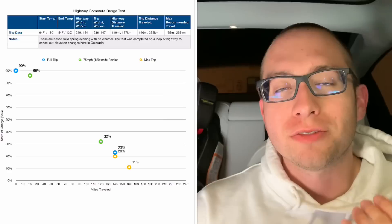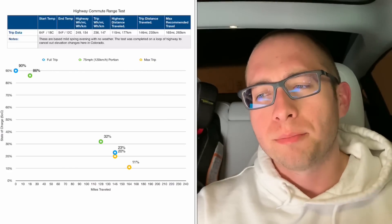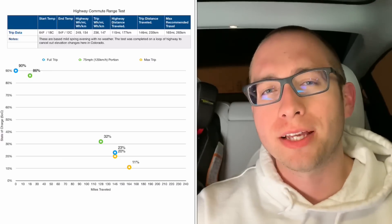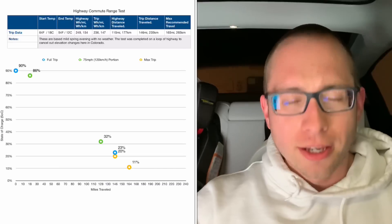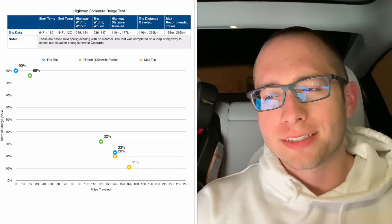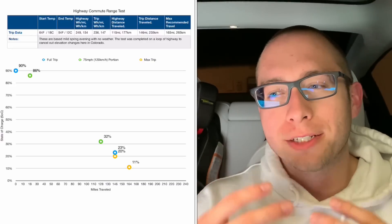I started at a charge of 90%. Elon and Tesla recommend 90% maximum charge for a daily commute and only charging above that when you need to go on a long trip, and that should be very infrequently. That's why I started at 90% — I wanted this to represent someone's daily commute. Now if you were doing a trip like this less frequently, maybe once or twice a month at most, then charging up to 95 or even 100% might be okay and give you a little more buffer than what this test gave me.